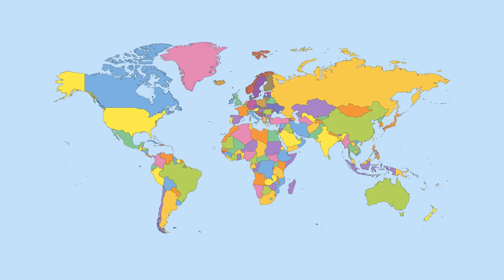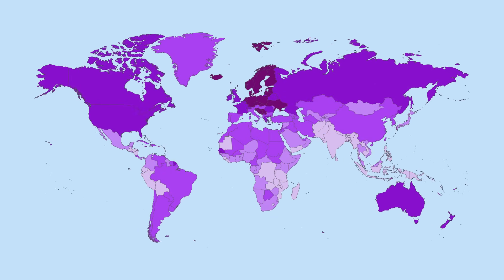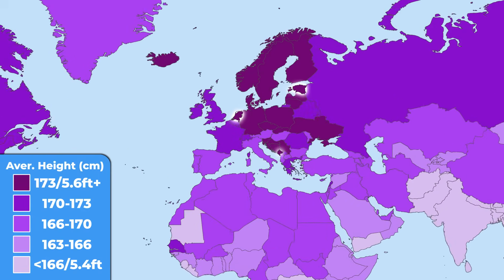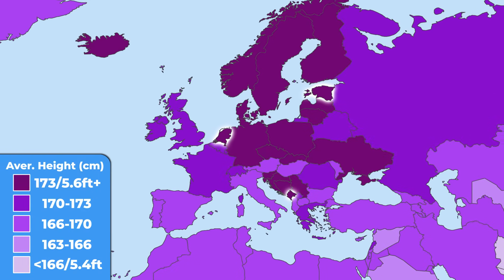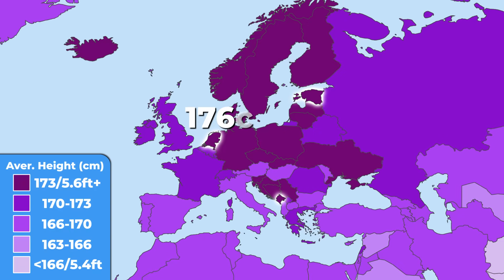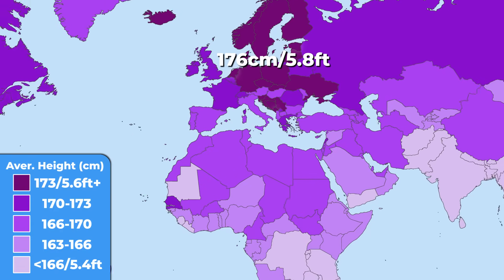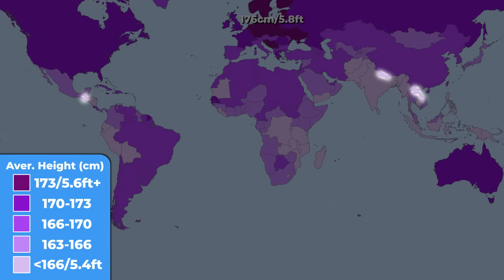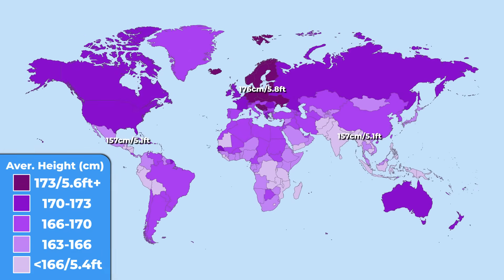Europeans are also special in one more way — they are extremely tall in comparison with any other region in the world. The Netherlands, Montenegro, and Estonia are the top three countries with the tallest population, averaging 176 centimeters tall. On the other hand, South America and Southeast Asia are the smallest ones. Guatemala, Laos, and Nepal are the smallest of them all, with an average height of 157 centimeters — a 20-centimeter difference.